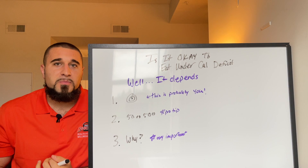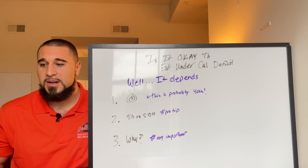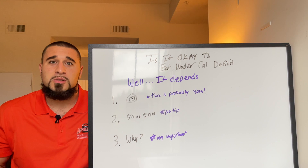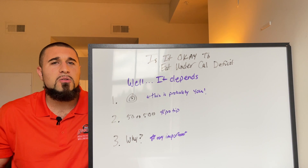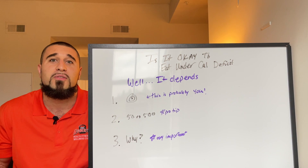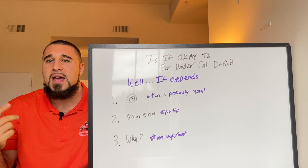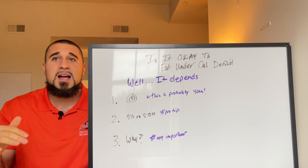95% of people who ask me this question are simply not tracking calories accurately. I've had people say, 'Eric, my calorie deficit is 1700 and I'm only eating 800 calories — what do I do?' And I'm like, well, if you were eating 800 calories you would be skin and bones. I ask them how hungry they are and they say, 'I'm good, not hungry at all.' There's no way you're eating 800 or 1000 calories — you'd be absolutely starving.